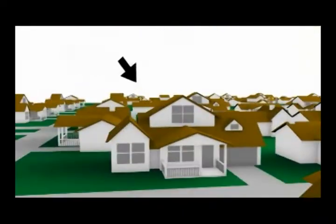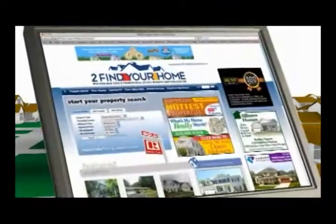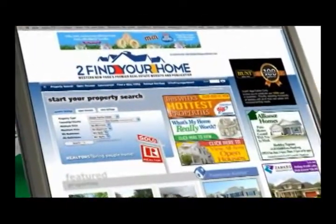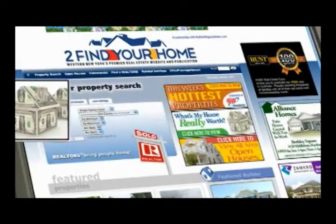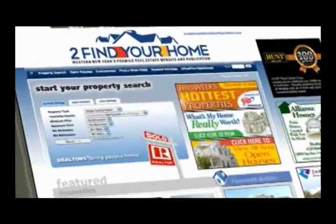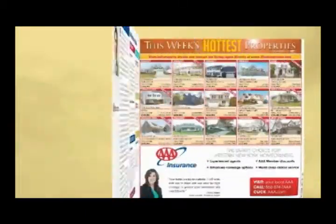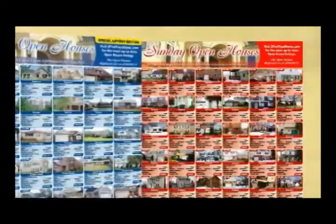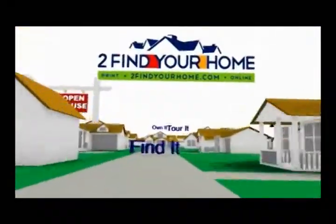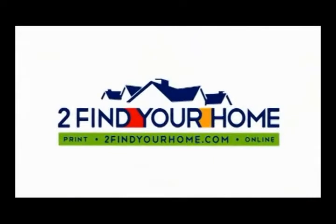YourHome.com — Find it. Tour it. Own it. Your local realtors are bringing you the most comprehensive real estate website in western New York. Find out what your home is really worth, tour this week's hottest properties, or search all area listings. Grab the print publication every Friday at over 350 locations throughout western New York, featuring all area open houses. Find it. Tour it. Own it. To find your home, both in print and online.